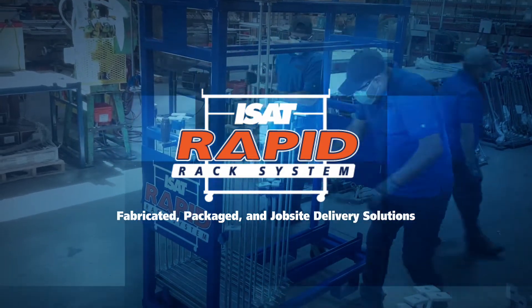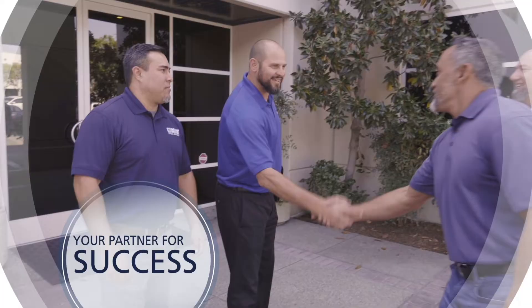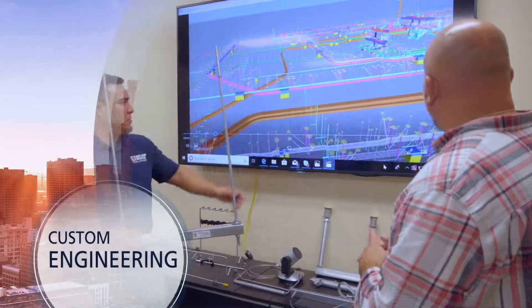The ISAT Rapid Rack System, brought to you by ISAT Total Support. We've stepped up our game in a huge way at ISAT Total Support. We've developed a powerful approach to hangers and seismic bracing that drives down your costs at every phase of construction.